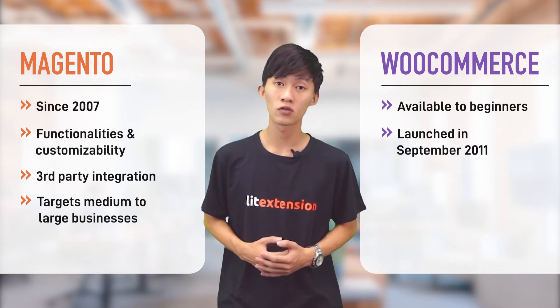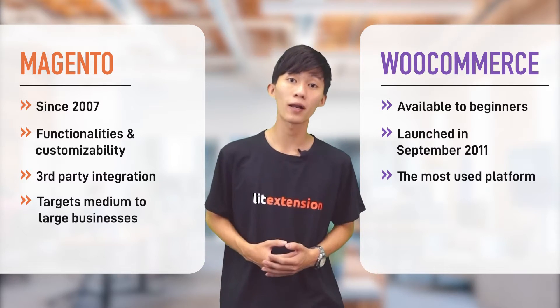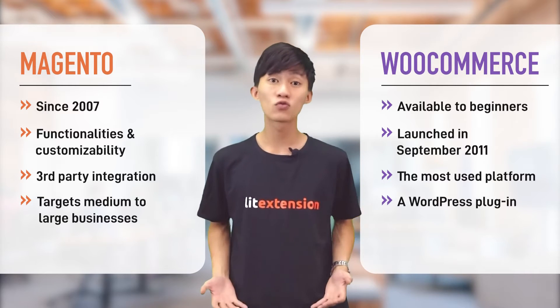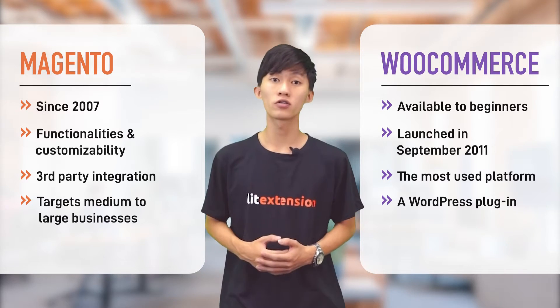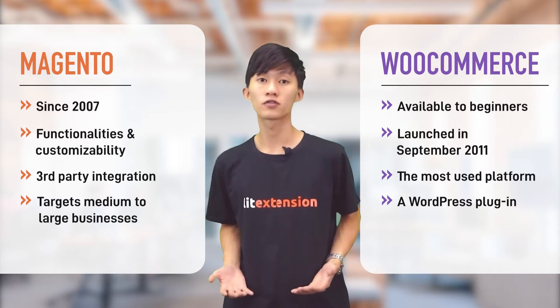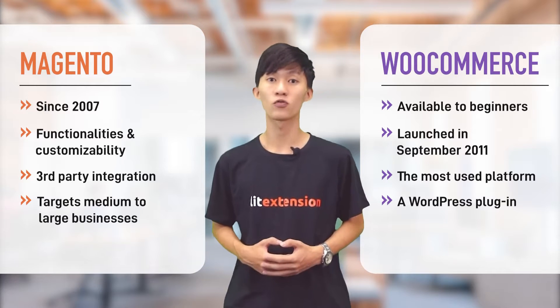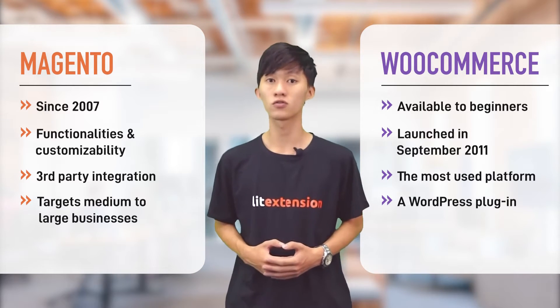Launched in 2011, WooCommerce has thrived to become the platform with the most users in the world. It is a plugin that is added to WordPress websites, so in order to use WooCommerce, you will have to install WordPress first. So without further ado, let's get to the main differences to have you make a decision about which one suits you more.